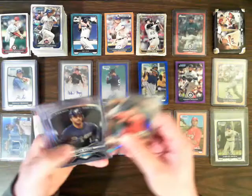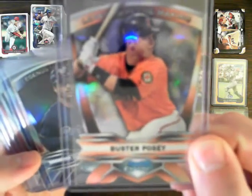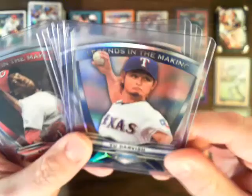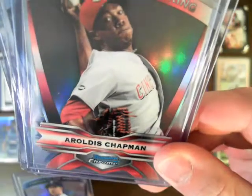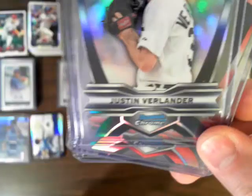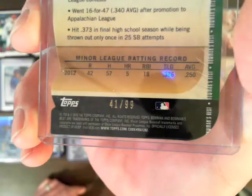For the die cut inserts, we had Buster Posey for the Giants, Ryan Braun for the Brewers, a Yu Darvish, Aroldis Chapman for the Reds, and Justin Verlander of the Tigers. We also had a Bowman's Best die cut for the Blue Jays — DJ Davis — numbered 41 out of 99.